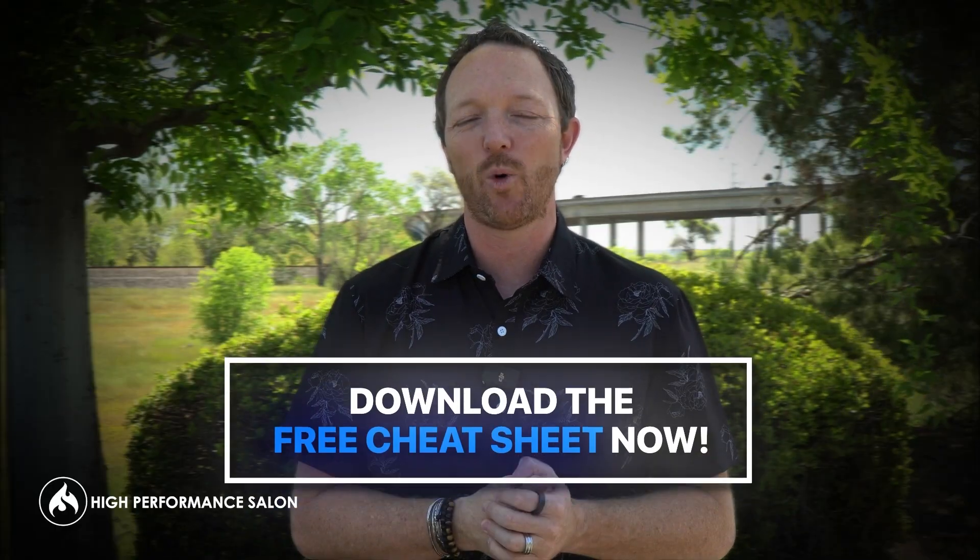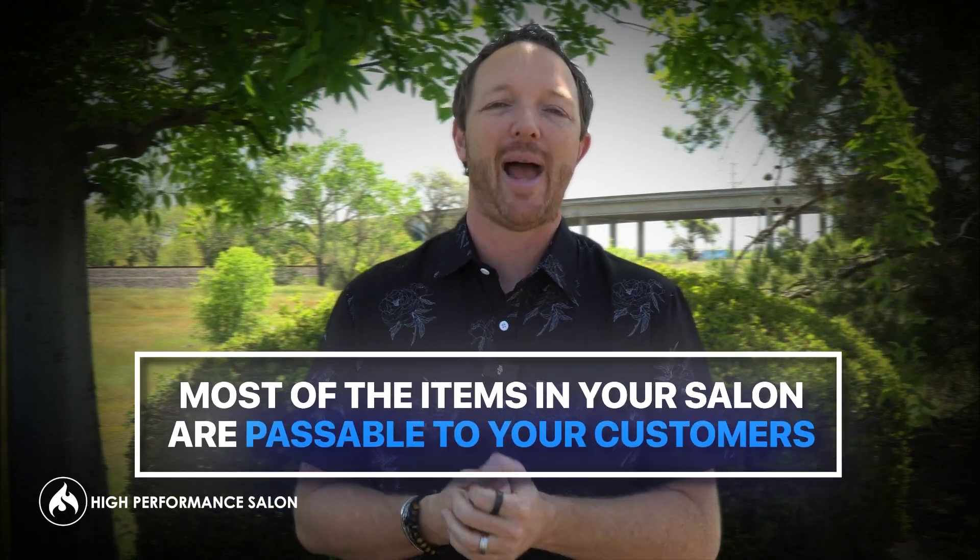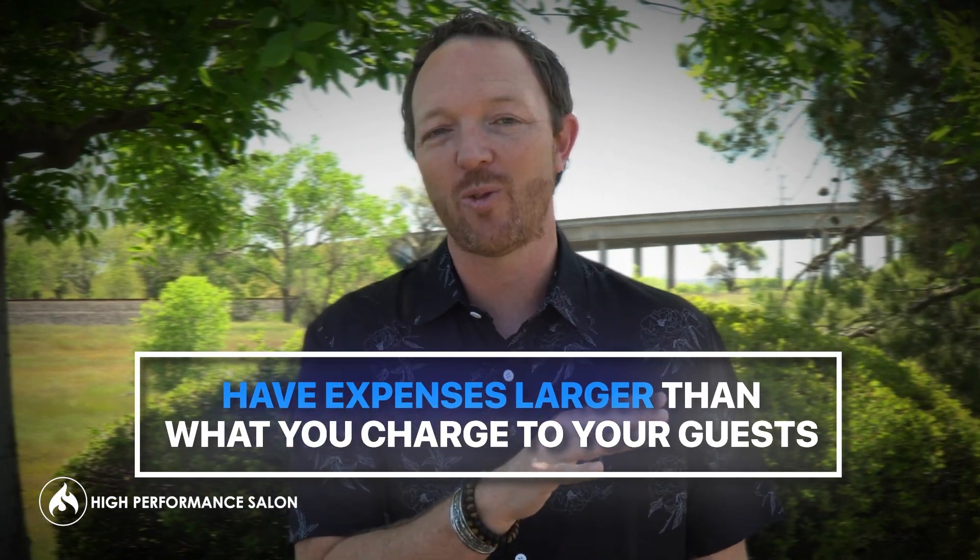I've actually created an entire sheet for you that'll show you how to break down all the expenses you might have. Yes, water is an expense, power is an expense, your accountant is an expense. Now some of those you'll incur whether the guest is there or not — those are harder to pass on. But items like towels, laundry, credit card fees, shampoo, or color should definitely be passed along to the guest and marked up, because the last thing you want is expenses larger than what you've charged, where you actually lose money on every single service.